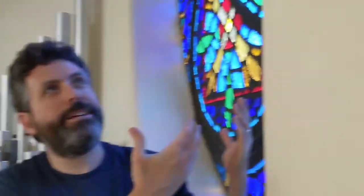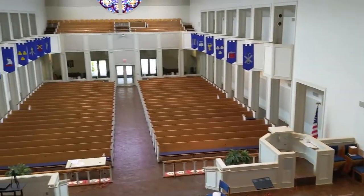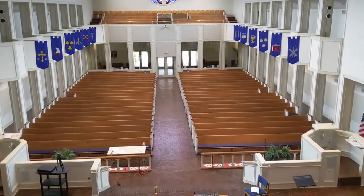We are up here at the very highest point of the organ. You can see one of the rose windows right behind us. From this vantage point you can see out to the sanctuary and the congregation.